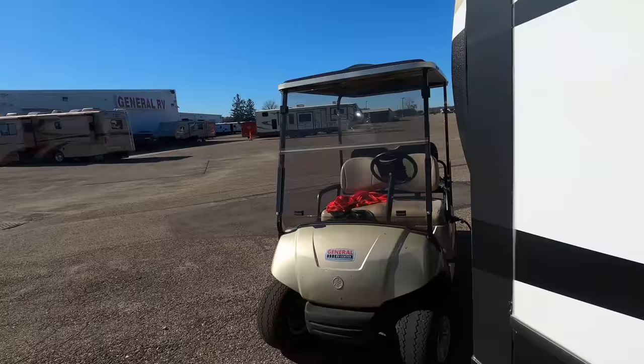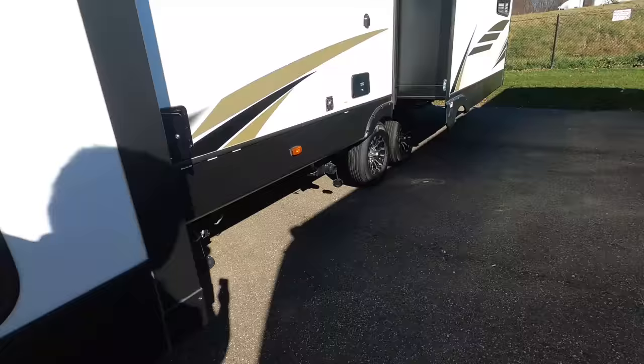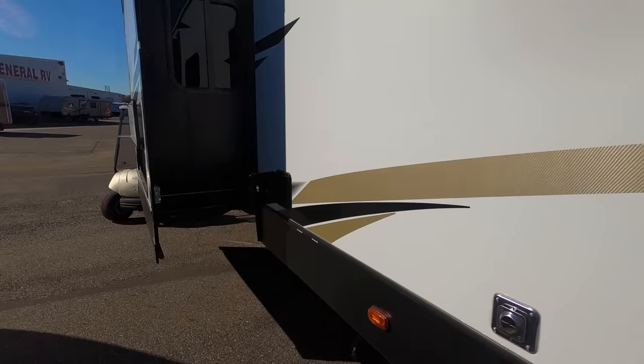For the six-point leveling system, there are two up front and additional ones behind the tires. Six-point leveling is very unique and rare on a travel trailer — I don't know that I've ever seen that before. The outside of this travel trailer looks great, but it looks even better on the inside.